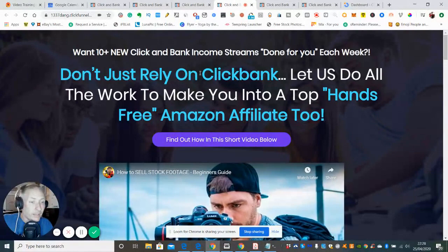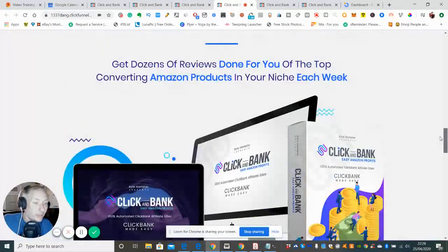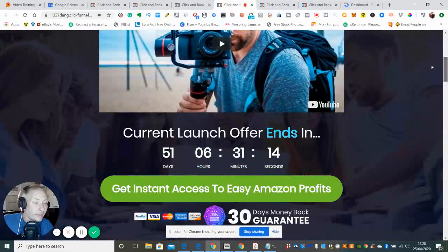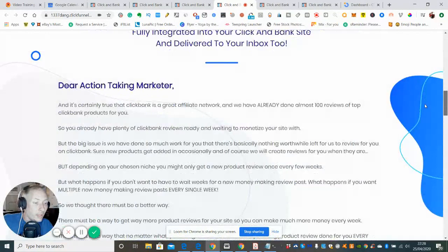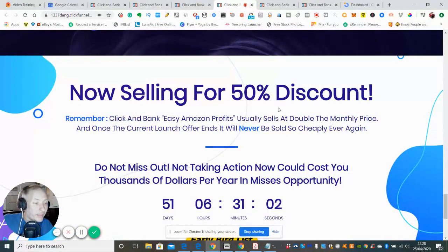OTO2 is a done-for-you package — these are DFY terms where everything is ready to go. It also gives you a free Amazon affiliate tool. So don't just rely on ClickBank — let them do all the work to make you into a top hands-free Amazon affiliate too. That gives you another feather in your bow. There's also a 50% discount on this one for the first 100 people.